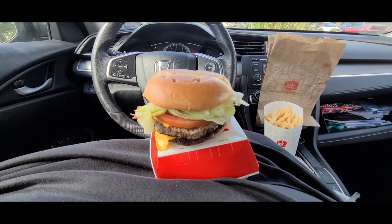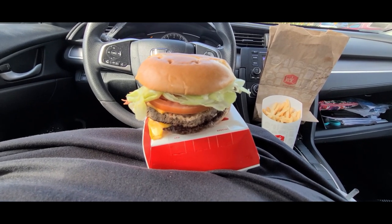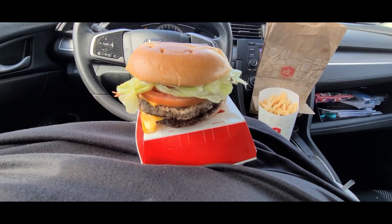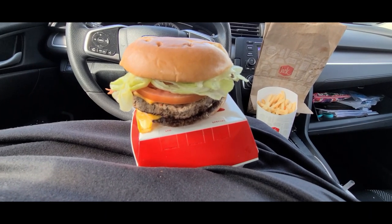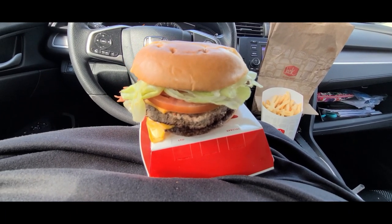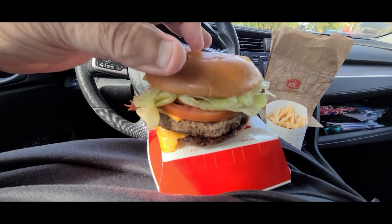Okay amigos, how's it going? I'm at Jack in the Box and I'm doing their new bacon cheddar loaded double burger. It's got two beef patties, a couple slices of melty cheddar cheese with bacon, cheddar ranch sauce, lettuce, and tomato. It's on a cheddar ranch bun. And as you can see, I didn't get the cheddar ranch bun.